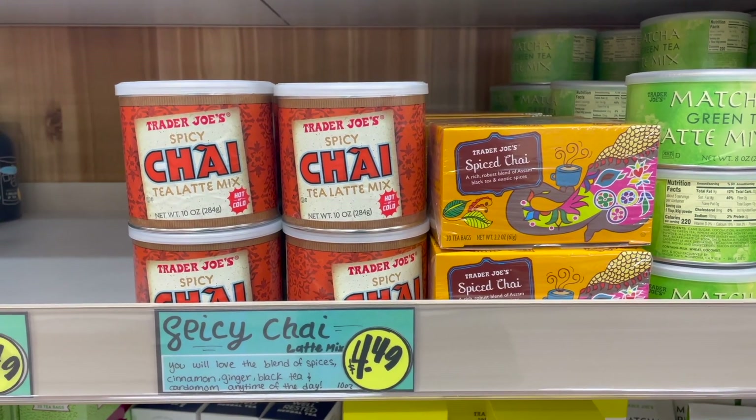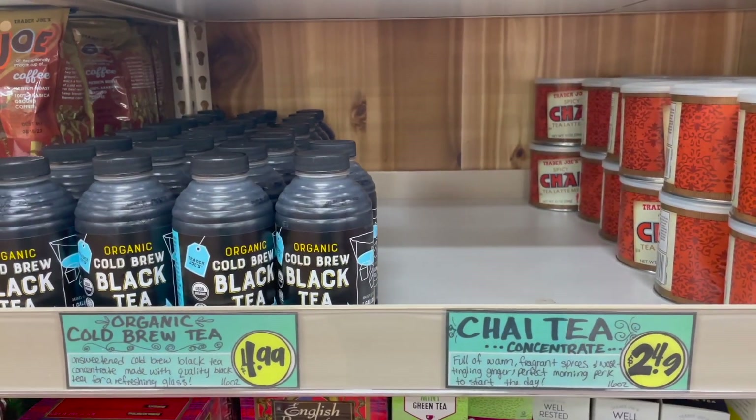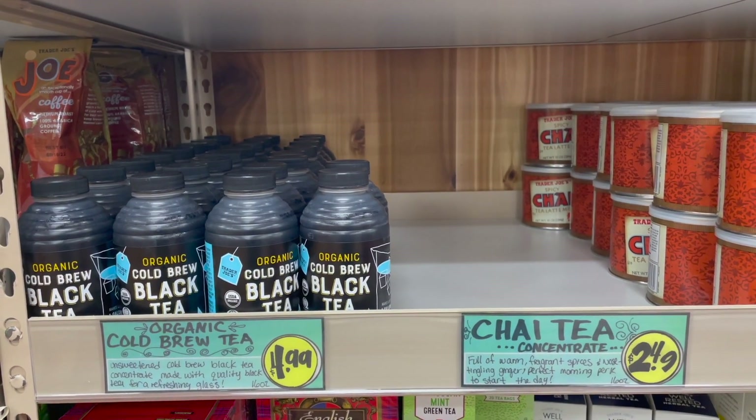Next to the spicy chai tea latte mix, there's a spot for chai tea concentrate, which is out of stock. And next to that spot we have an organic cold brew black tea concentrate.